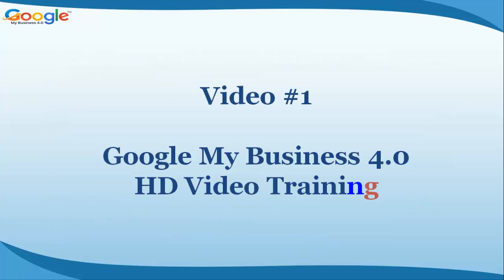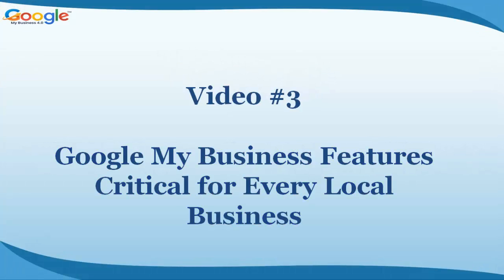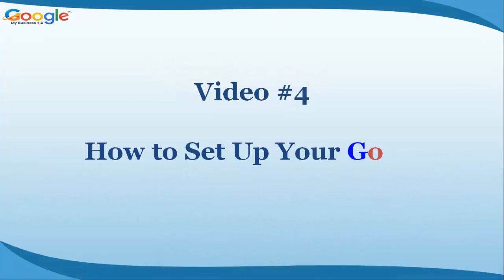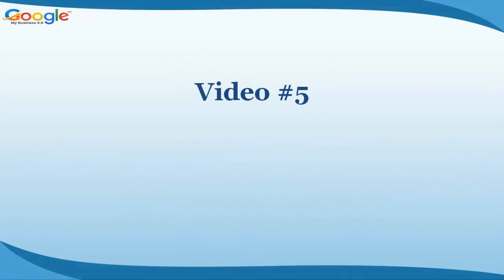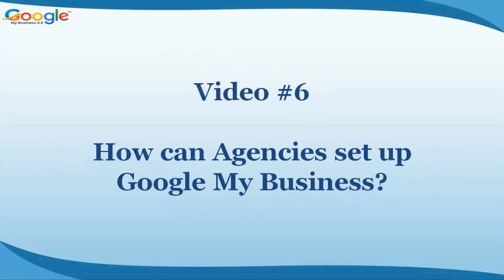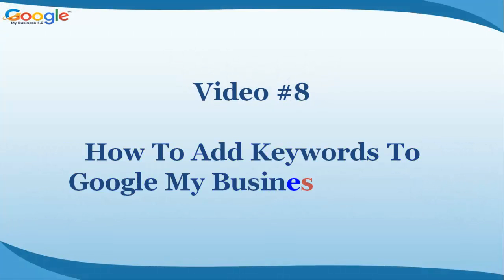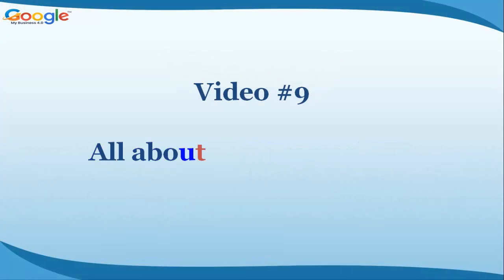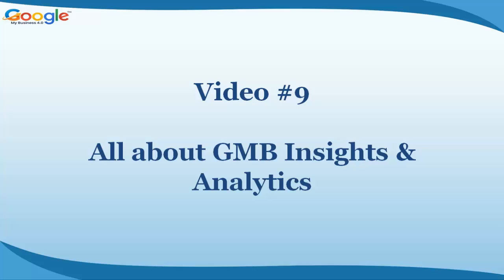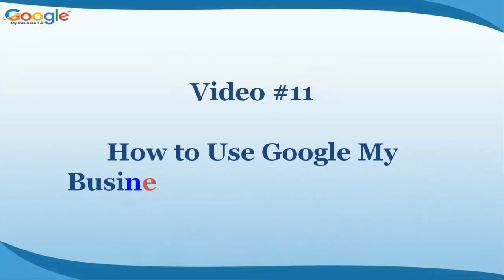Video number one: Google My Business 4.0 HD video training. Video number two: What is Google My Business? Video number three: Google My Business features critical for every local business. Video number four: How to set up your Google My Business. Video number five: Managing Google My Business. Video number six: How can agencies set up Google My Business? Video number seven: How to improve your Google My Business ranking. Video number eight: How to add keywords to your Google My Business profile. Video number nine: All about GMB insights and analytics. Video number ten: How to create a Google post that will win you more customers. Video number eleven: How to use Google My Business to generate leads.